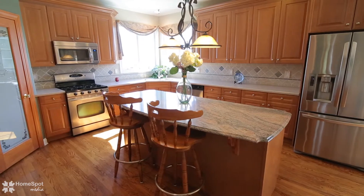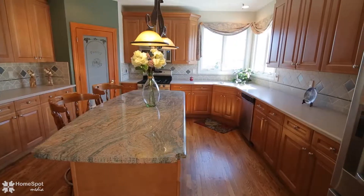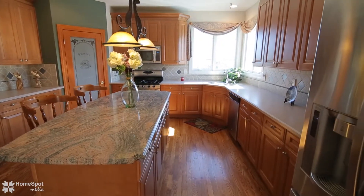The tastefully designed kitchen has contrasting countertops of granite and corian, stainless appliances, and a walk-in pantry.